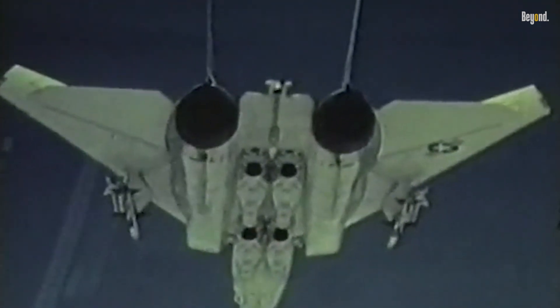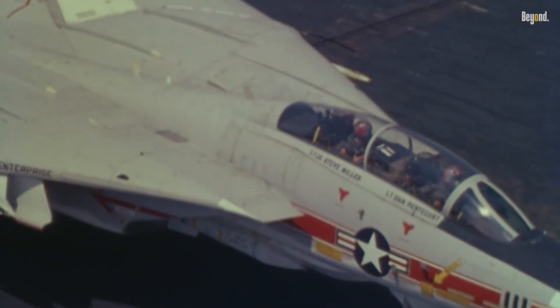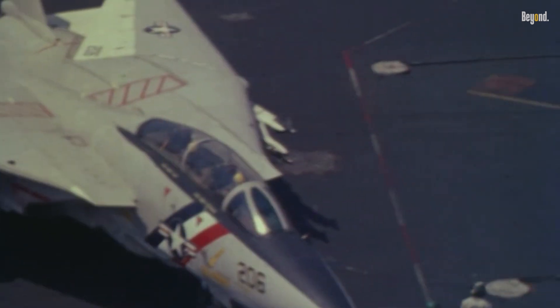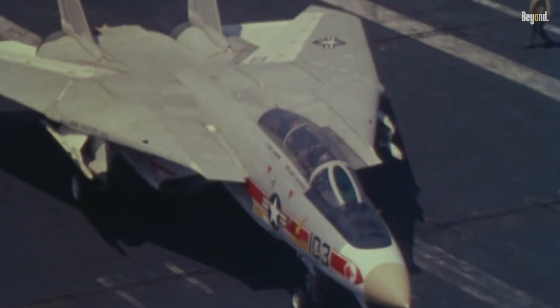Meanwhile, engineers still study its design for insights into balancing speed, agility, and firepower. For all its flaws — high maintenance, cramped cockpit — the Tomcat's charisma remains unmatched. Pilots praised its raw power, while adversaries feared its Phoenix missiles. Even shredded hulls in Arizona's boneyards can't erase its legend.